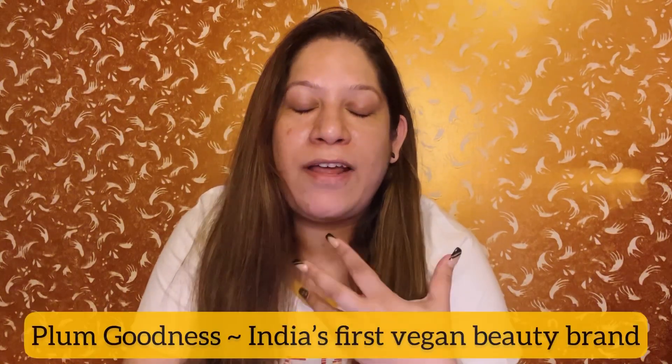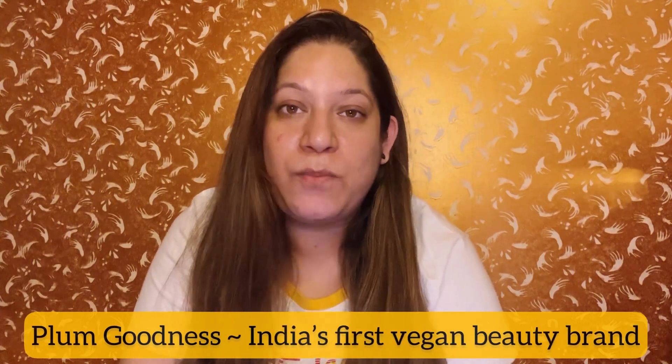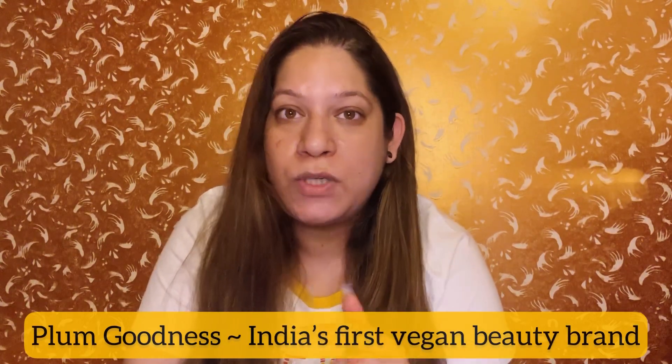Hello my lovelies, welcome back to my channel. My name is Anubha Narula and today's video is all about skincare and skincare essential products. I love Plum Goodness products, which is India's first vegan beauty brand. Today's product is also from the same brand, which is cruelty-free, 100% vegan for both men and women, and paraben-free.